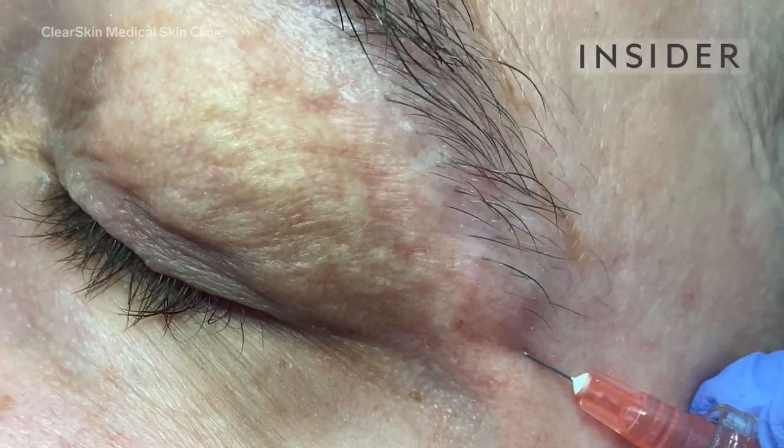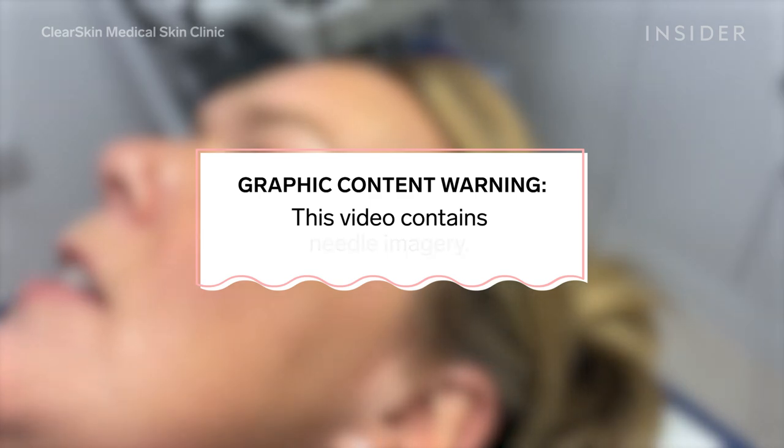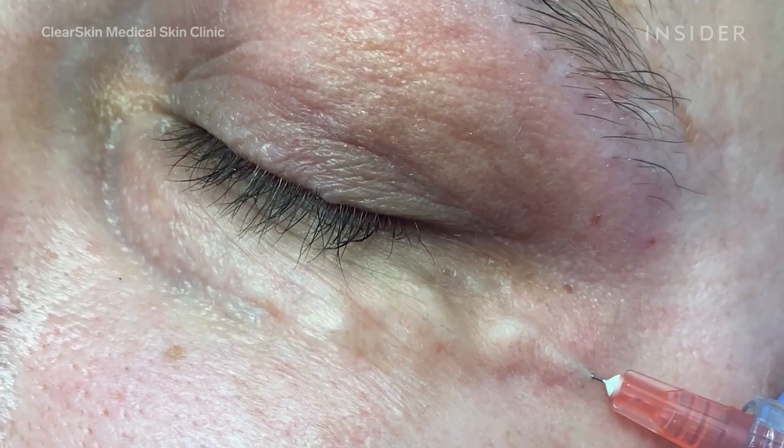Here's how carboxytherapy helps treat dark under eyes. Hi, I'm Emma from Clear Skin Clinic in Dublin. Today we're going to be carrying out a carboxy treatment.